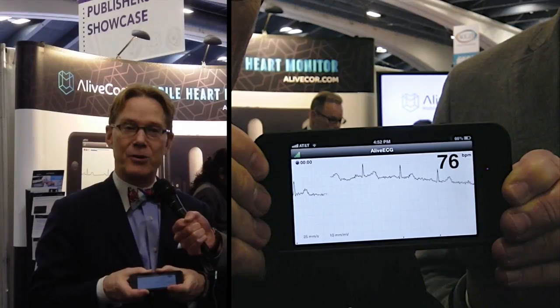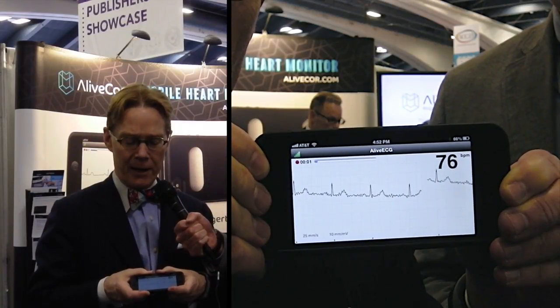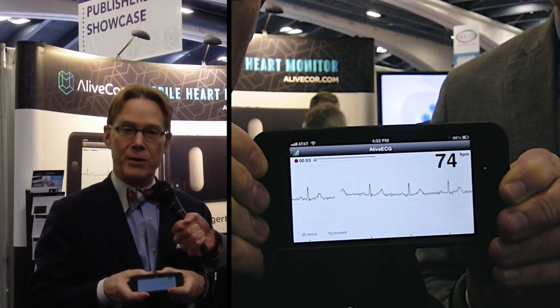What I'm going to show today is our AliveCorp ECG, which is an iPhone associated case and app that allows me to hold the iPhone either in my hands or in a patient's hands. Eric Topol just diagnosed a patient with paroxysmal atrial fibrillation on a plane. And here is my LEAD1 ECG.